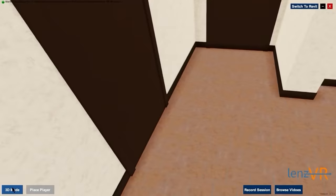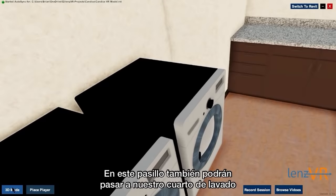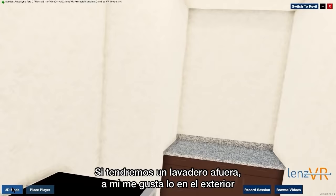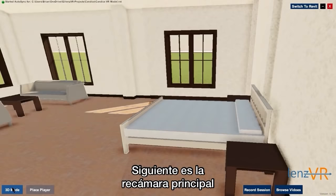When you go back into this hall, you can get into our laundry room. We will have a lavadero outside — I like to have mine outside — but this is a laundry room option in case I decide to get a dryer, which I'm still undecided on. Next is the master bedroom, and yes, it is a lot of space.